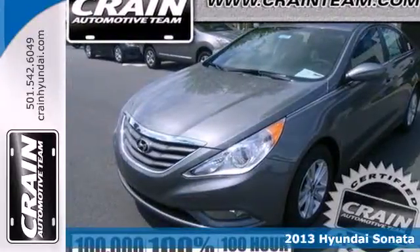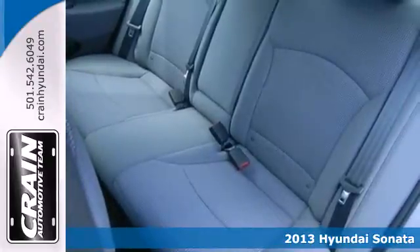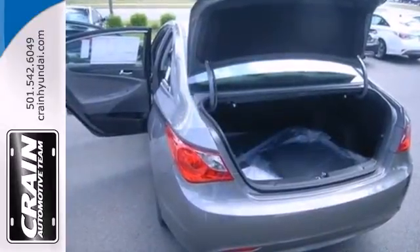Here's a 2013 Hyundai Sonata. This stylish sedan is a step above — from its award-winning safety, to its curvaceous design, to the array of high-tech features inside. We are reinventing the sedan.